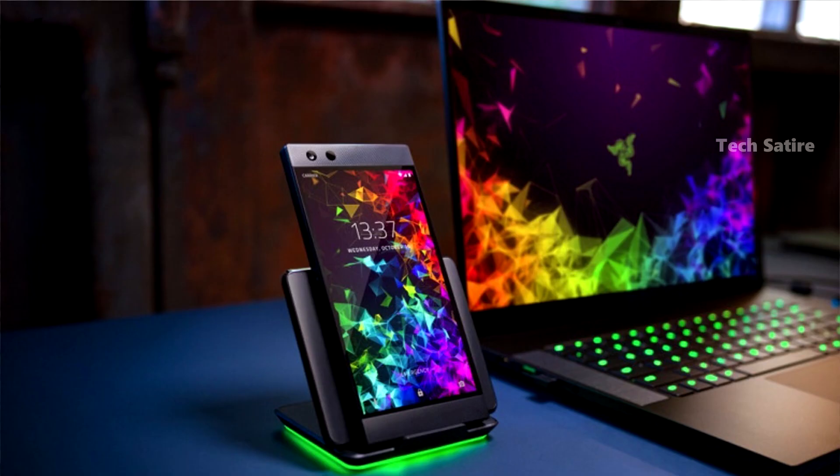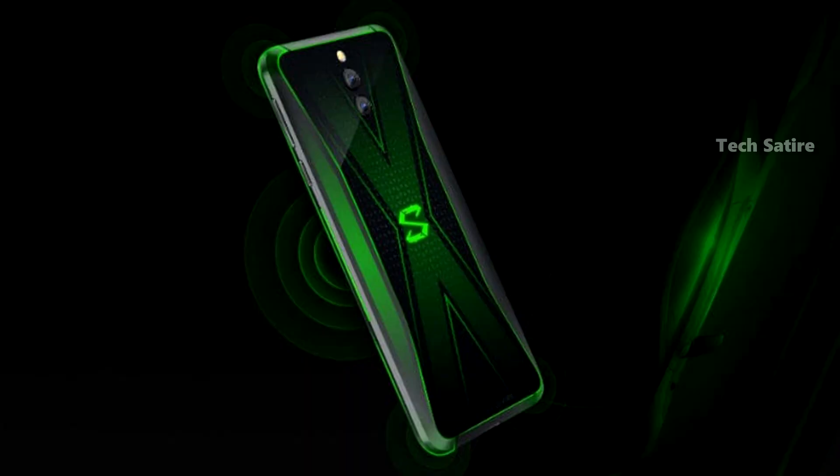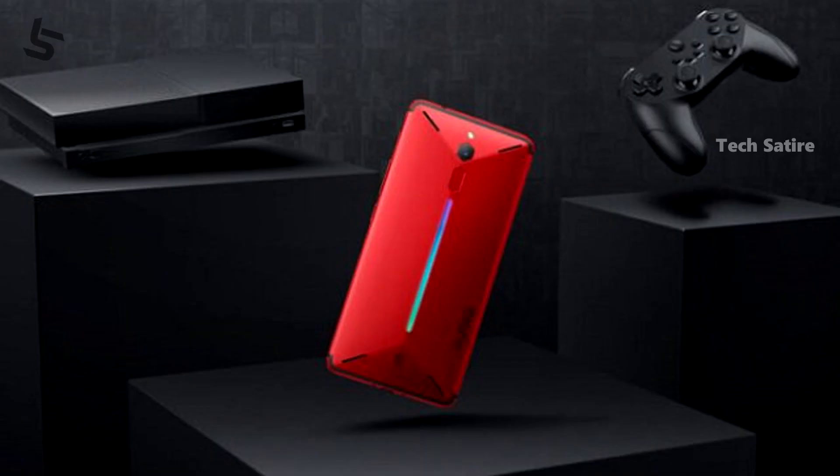This is the gaming smartphone trend. In 2018, the Razer Phone 2, ASUS ROG Phone, Xiaomi Black Shark, and Nubia Red Magic all launched. The performance is top-notch, with memory management, battery performance, and heat management. This is the gaming smartphone category with flagship-level processing.